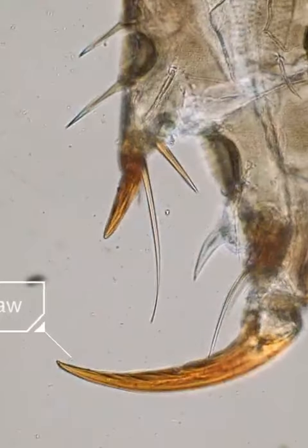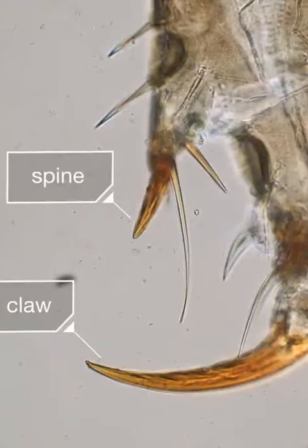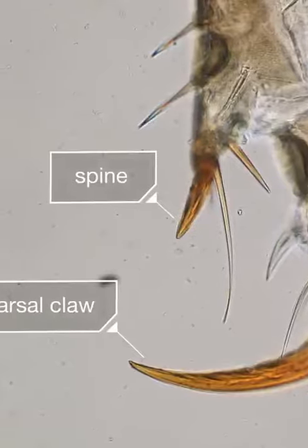The secret to their success? Their claws, called tarsal claws, and this little part called a spine — a pair on each of its six legs. They've evolved to fit perfectly around a human hair.